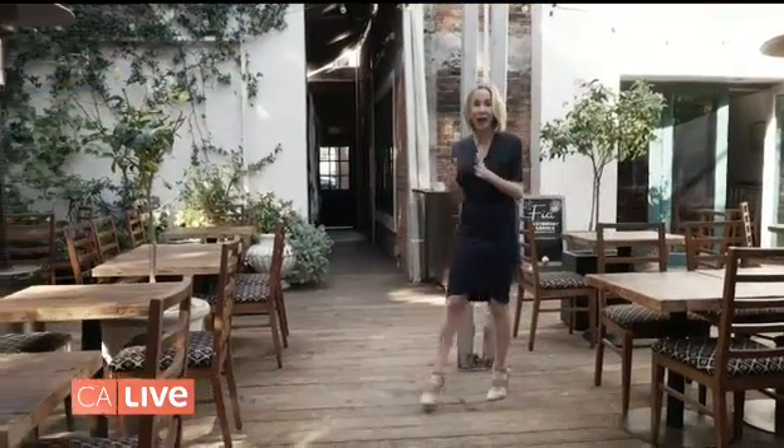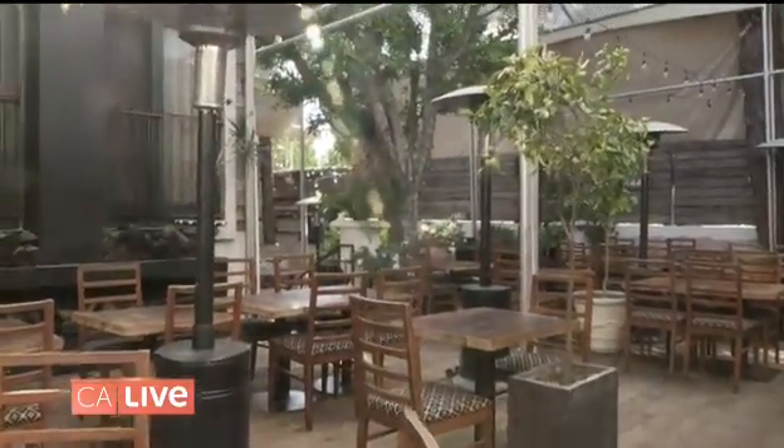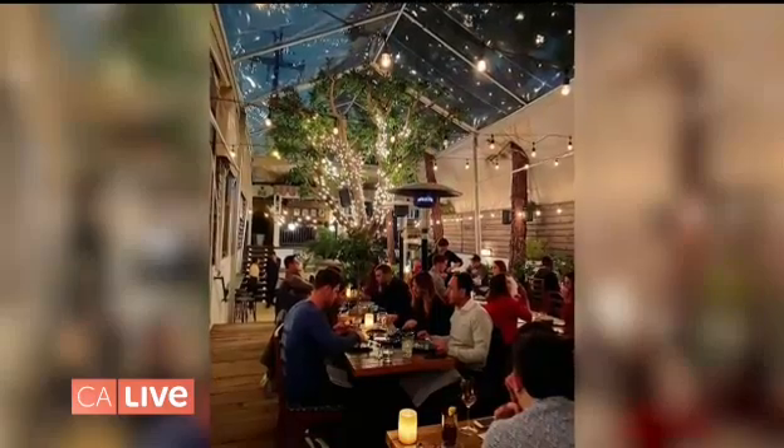Hi there. I'm giving you a tour of one of the best dining patios here in Los Angeles. This is Pia in Santa Monica, right off of Wilshire. You would never know this adorable patio exists here — it's like you're in someone's backyard. Imagine it at nighttime with all the lights on. It is so pretty.